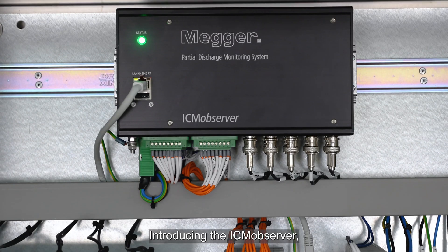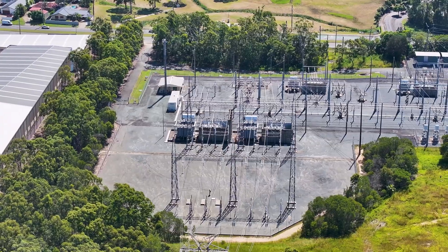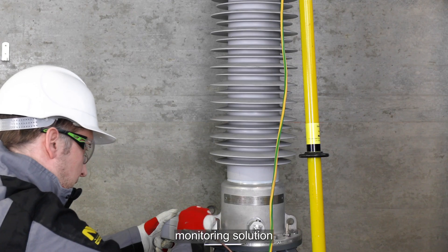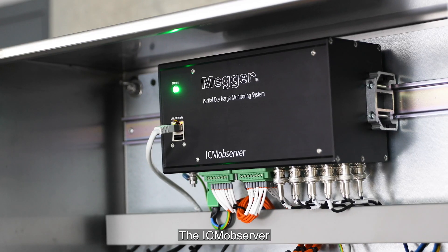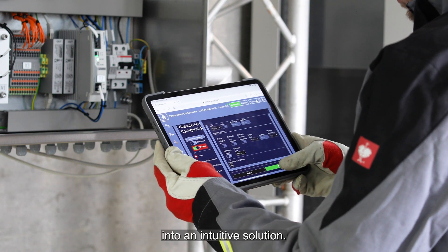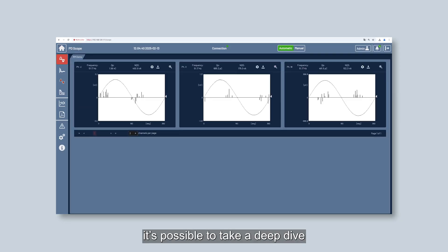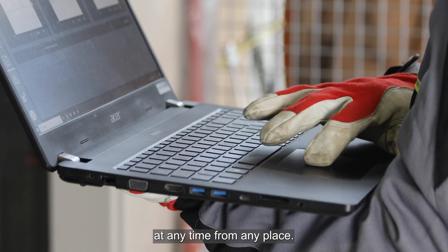Introducing the ICM Observer, the next step in partial discharge monitoring systems. Benefit from the advantages of a highly sophisticated PD monitoring solution to gain deep insights into your high-voltage equipment. The ICM Observer turns complex partial discharge monitoring into an intuitive solution. With the built-in web interface, it's possible to take a deep dive into the health of the insulation system at any time from any place.